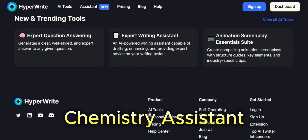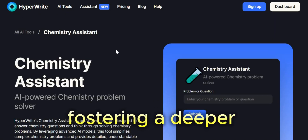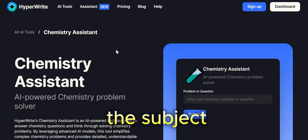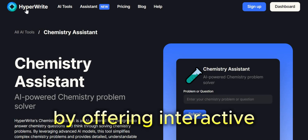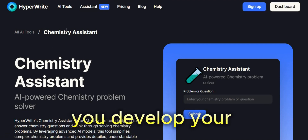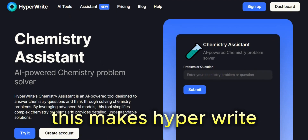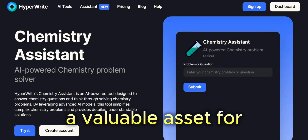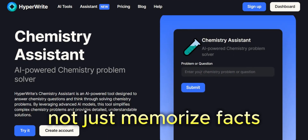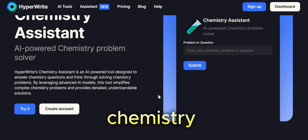HyperWrite Chemistry Assistant isn't just about providing answers — it's about fostering a deeper engagement with the subject. By offering interactive explanations and multiple solution approaches, the AI helps you develop your critical thinking and analytical skills. This makes HyperWrite Chemistry Assistant a valuable asset for anyone who wants to not just memorize facts, but truly understand the underlying principles of chemistry.